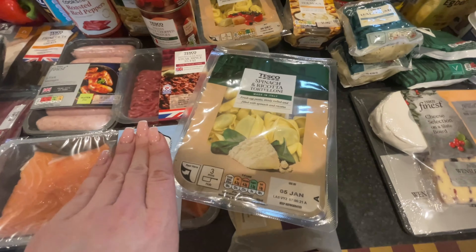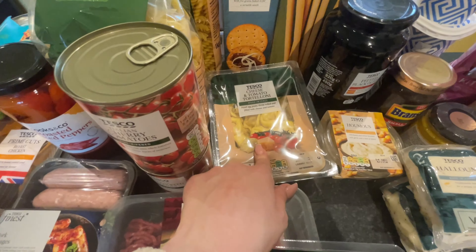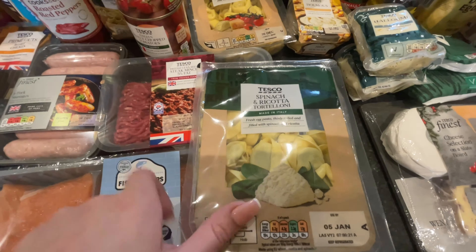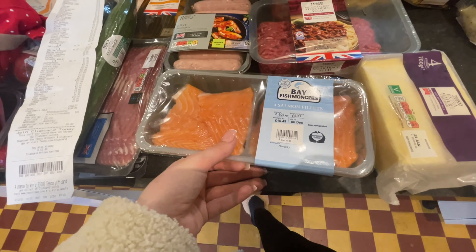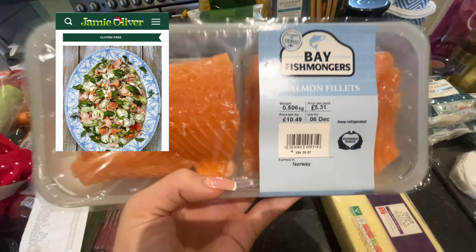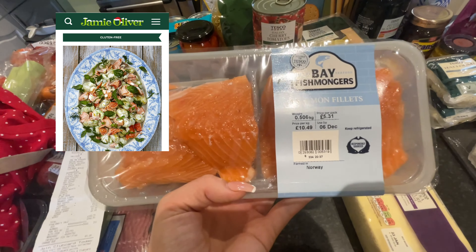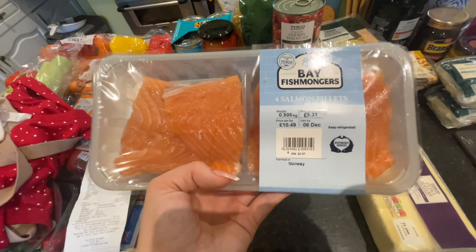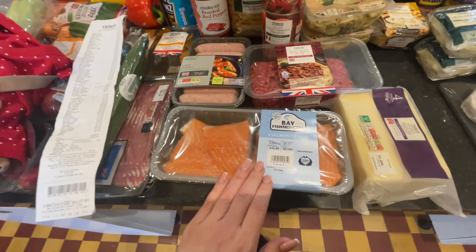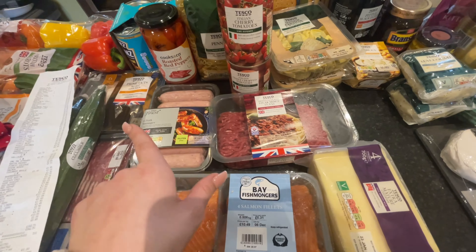These are two pounds fifty each - spinach and ricotta tortelloni. The kids love this, it's just such an easy thing to make especially when they've got gymnastics. I got cheese and tomato and then also the spinach and ricotta. For dinner I'm going to be making salmon with some rice, or maybe a salmon nicoise salad with potatoes - I just really really fancied some salmon this week.